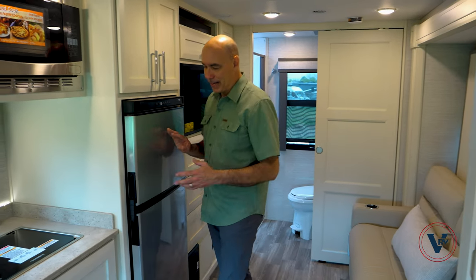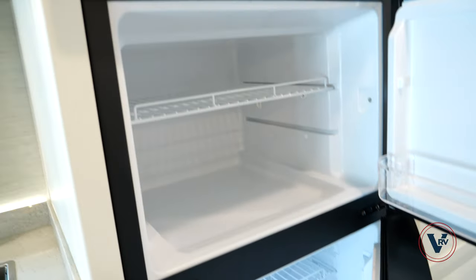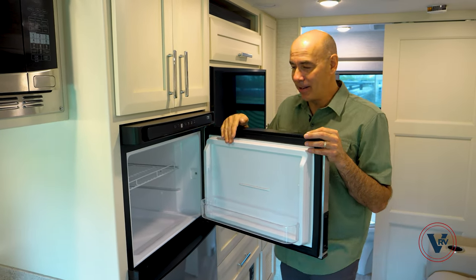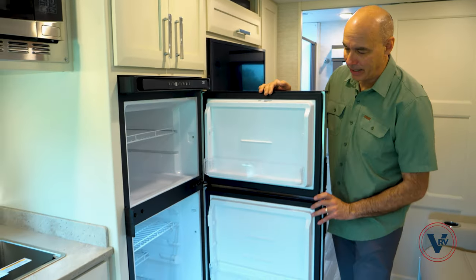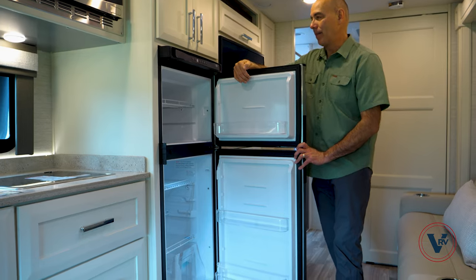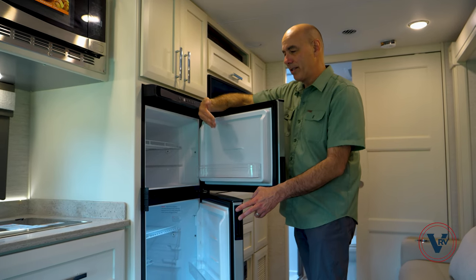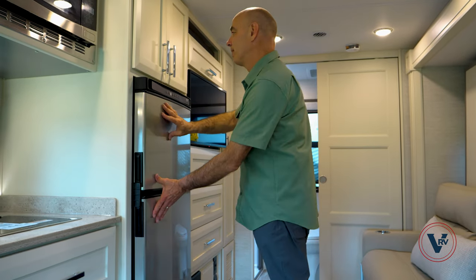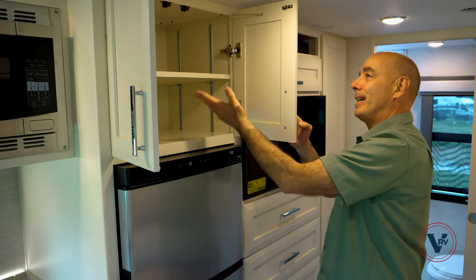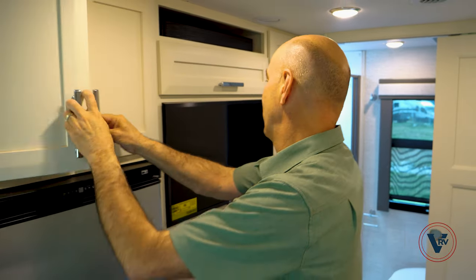I'm a fan of these 12-volt refrigerators for a couple of reasons. They're larger and they work better — within two hours you can be freezing ice cream in here. A traditional gas absorption fridge, you're turning it on the night before to get it down to temperature. These work just like a residential refrigerator — much deeper, much larger, without those fins in the back like a traditional RV refrigerator. There's no separate temperature setting for the freezer — it's only in the fridge portion — so when you turn the fridge portion colder, you're turning the freezer colder as well. Storage up on top has fully adjustable shelves.